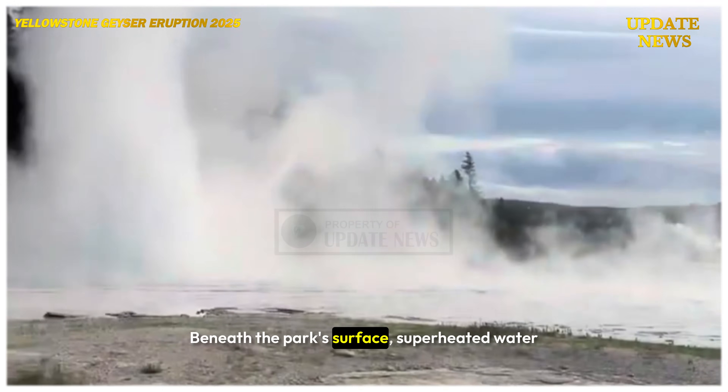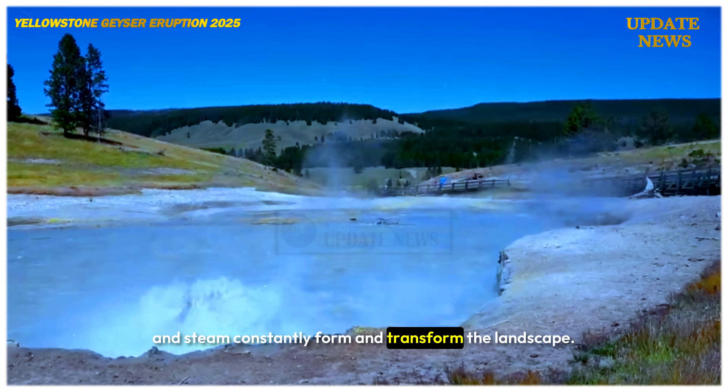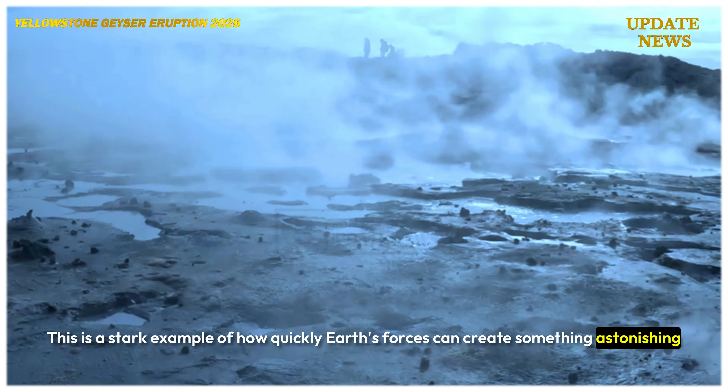Beneath the park's surface, superheated water and steam constantly form and transform the landscape. This is a stark example of how quickly Earth's forces can create something astonishing and entirely new.